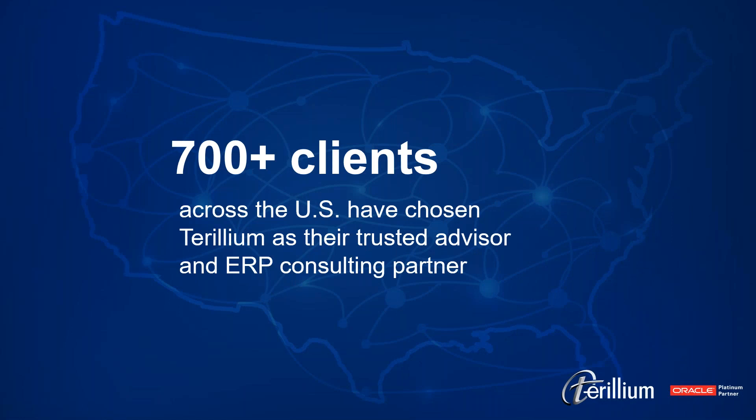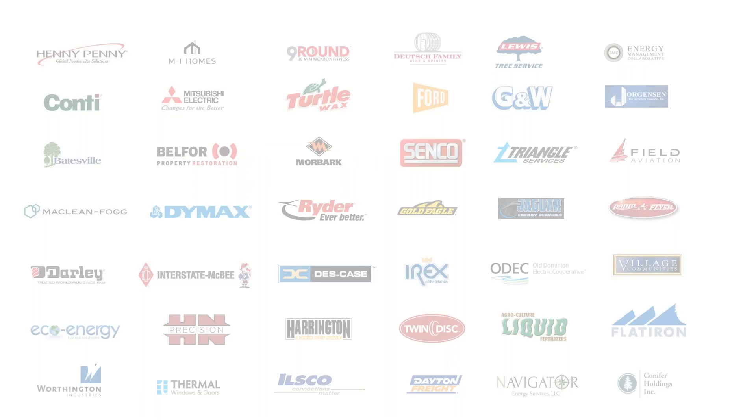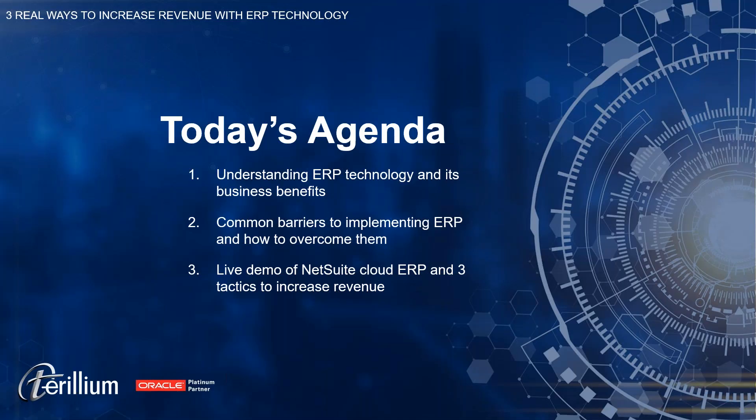We've done that over 700 times across the United States — implemented these ERP projects — so we do have some experience in this industry, for customers of many different industries and every size across the United States. Today, we'd like to focus on the real ways to increase revenue. We'll do that by first looking at what ERP is, what business benefits it has for you, common barriers to implementing those ERP solutions and how to overcome them, and then Mike will show us a live demonstration of an ERP example covering these three tactics to increase revenue.